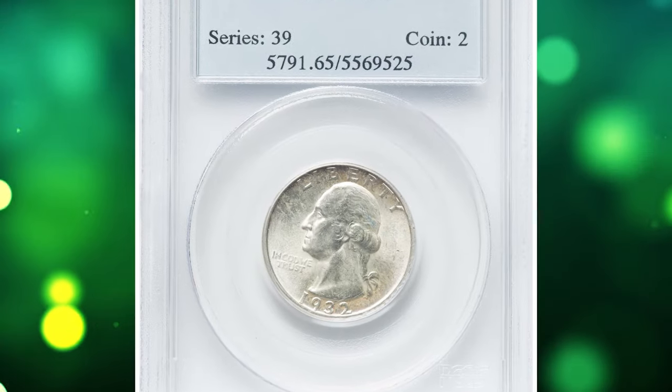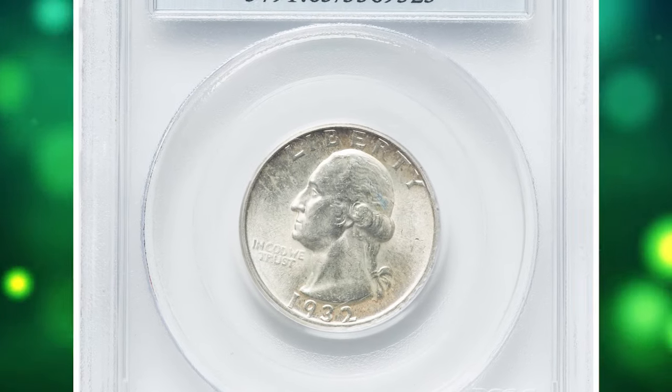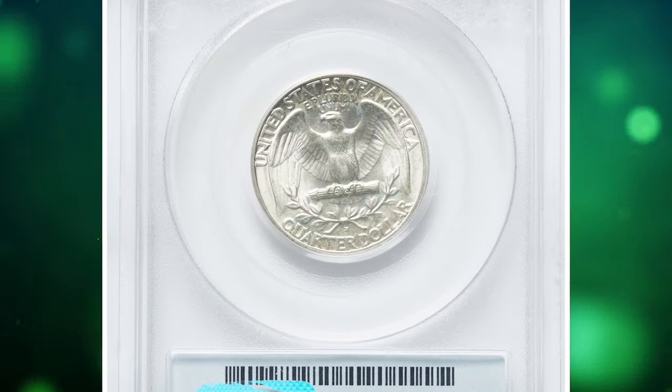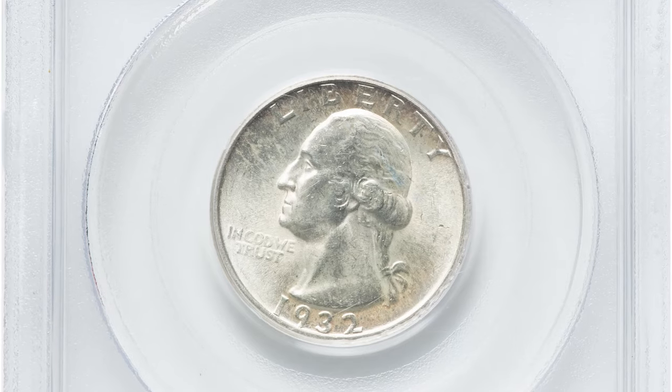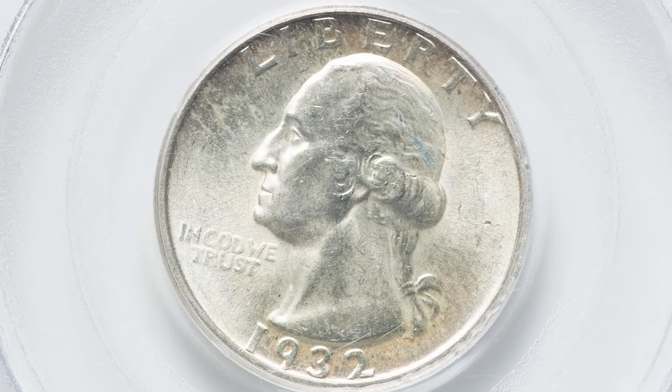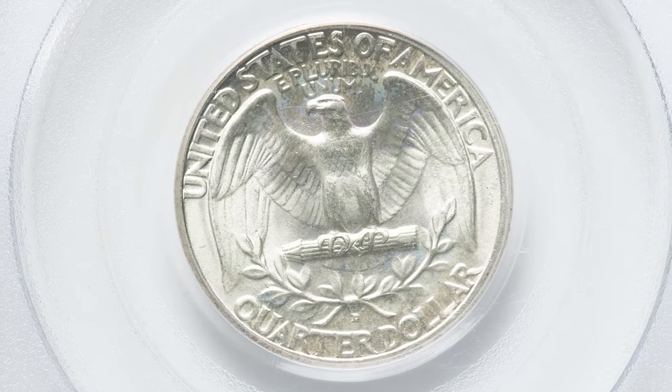Number 3. Here is a 1932 D Washington Quarter in MS65 condition. The Washington design was introduced on the quarter in 1932, and the Denver Mint struck a small production of 436,800 pieces of the new design, making the issue an elusive key in this popular series.